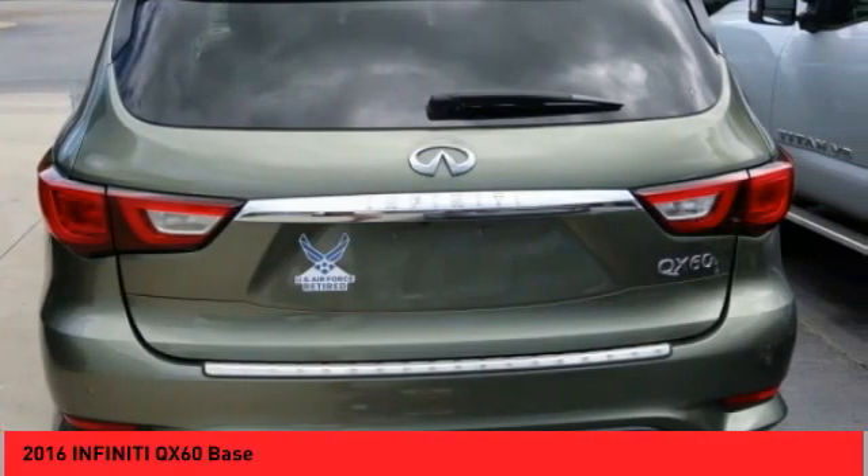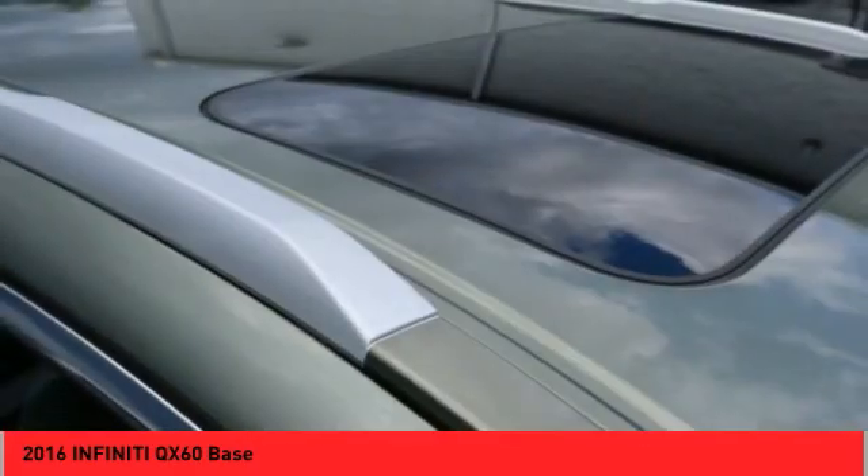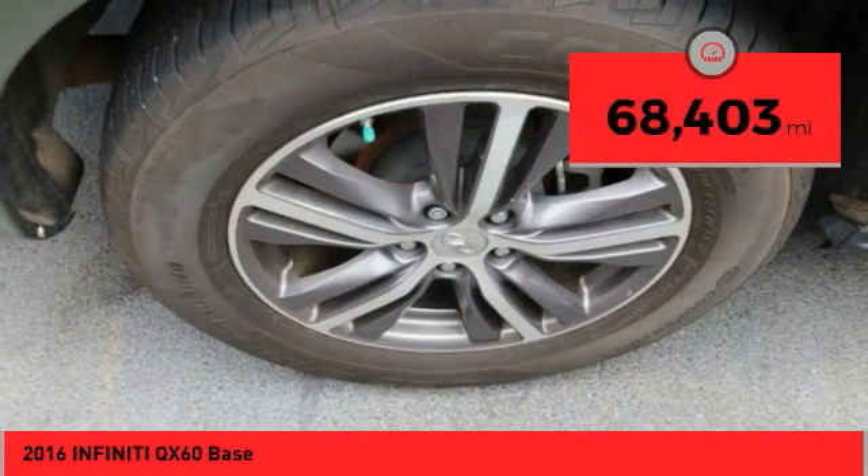In addition, the QX60 offers extremely high levels of safety, all with a sleek new design. This vehicle has less than 70,000 miles.